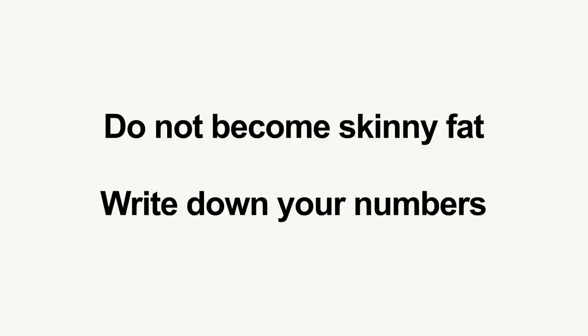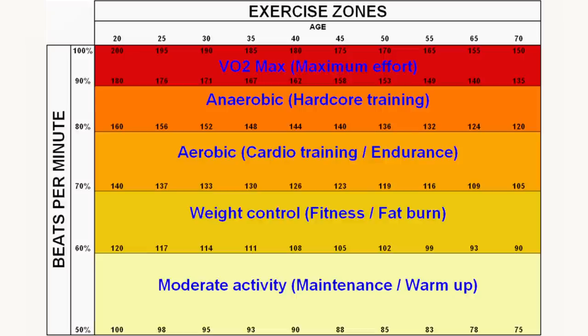Before starting any HIIT program, know your zones — this will allow you to hold yourself accountable. There is a graph here to give a visual reference, helping you find your numbers. Look to the top of the chart and find your age, then drop straight down from your age to find your different exercise zones.